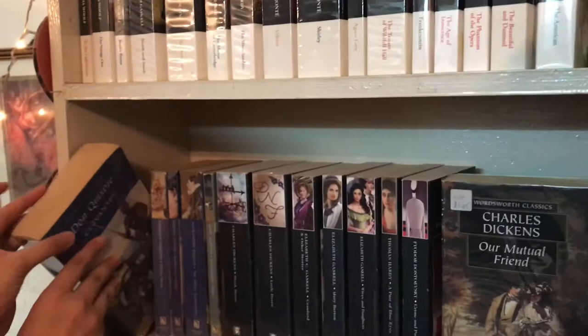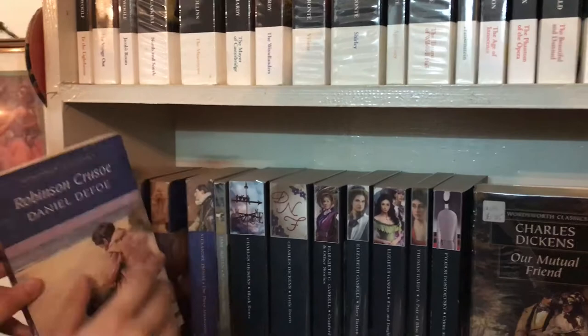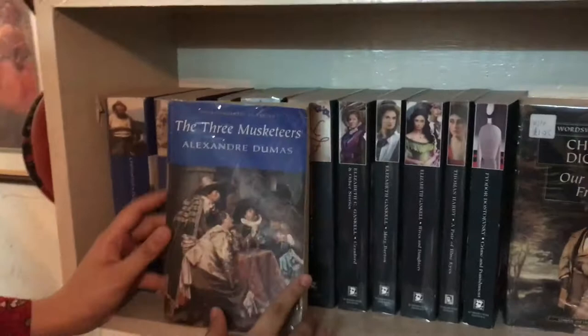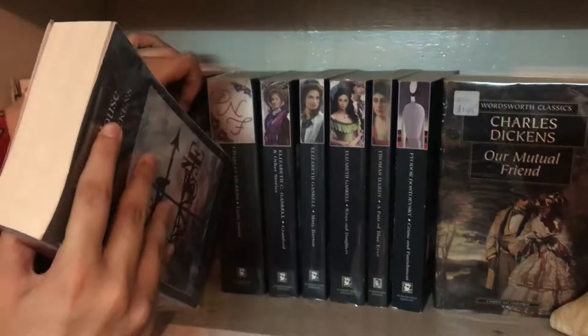Coming to the second shelf, she has her Wordsworth Classics and the first one is Don Quixote by Cervantes, Oliver Twist by Charles Dickens, Robinson Crusoe by Daniel Defoe. The blue Wordsworth Classics are the older editions — now they have black ones. Next is The Three Musketeers by Alexander Dumas, Northanger Abbey by Jane Austen, and Bleak House by Charles Dickens — I have the same edition of Bleak House.